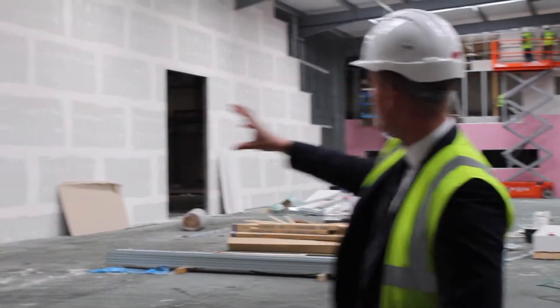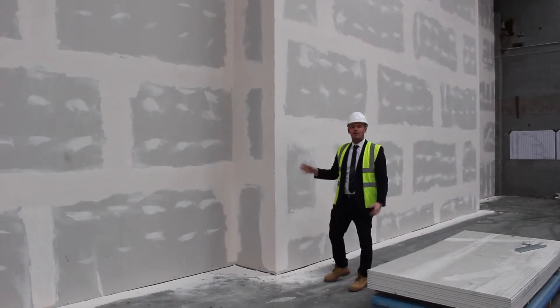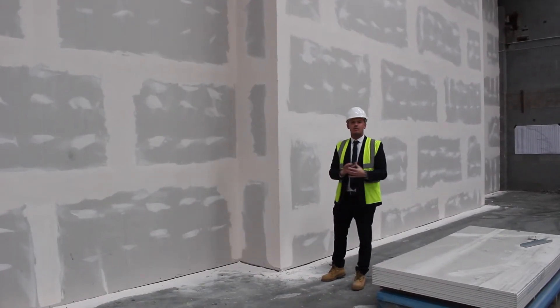As you can see, we've dry lined all the walls and built these jumbo walls. Now these walls are over eight meters high and what they're doing is forming the basis for the production room and segregating the racking areas from the production area.